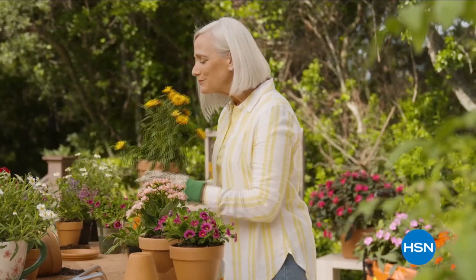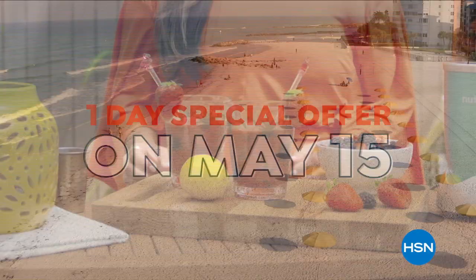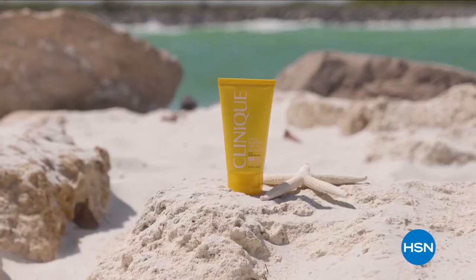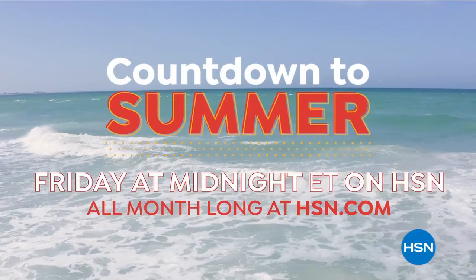Everything you need to kick off the summer — we're celebrating with a one-day-only special offer on May 15th. HSN is the destination for all your summertime essentials. Don't miss our Countdown to Summer on HSN and HSN.com, starting Friday at midnight.